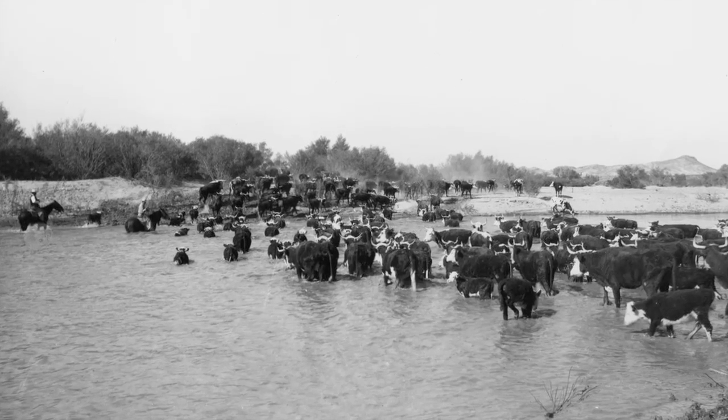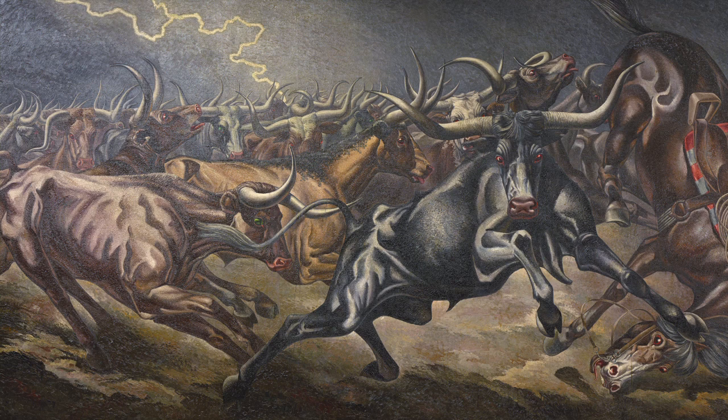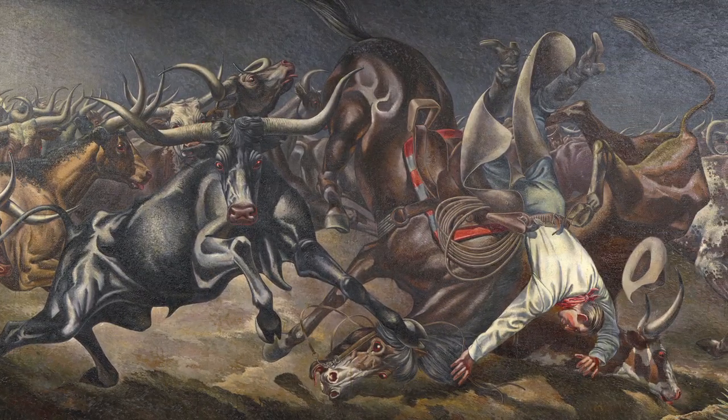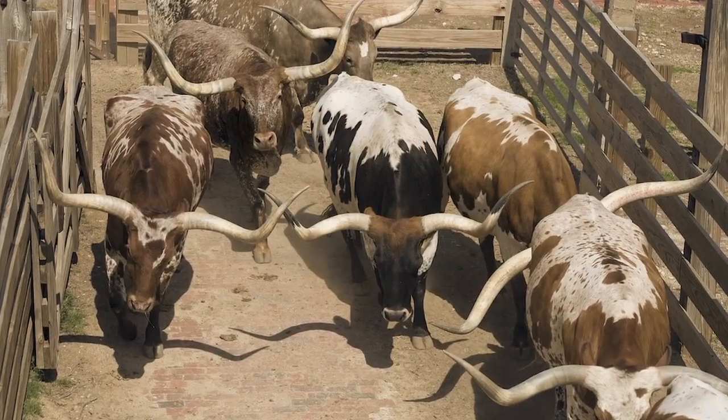Then there was every cowboy's worst nightmare: the stampedes. Sometimes something as simple as a thunderclap could send 2,000 or more steers into a deadly panic. But barring the stampede or rare bandit attack, the vast majority of Longhorns were delivered safely to market.